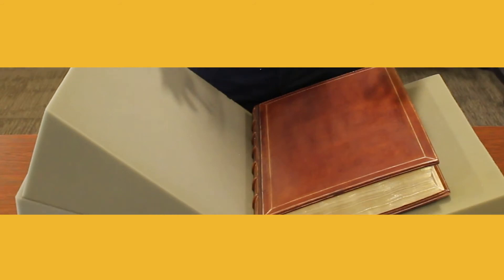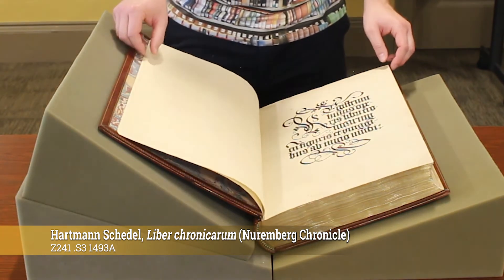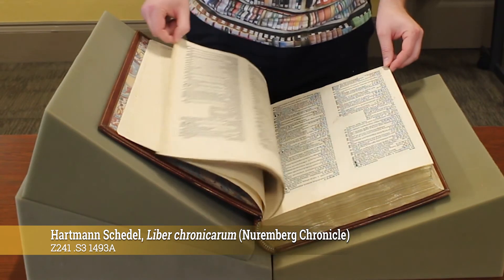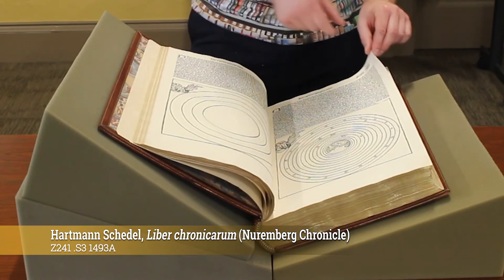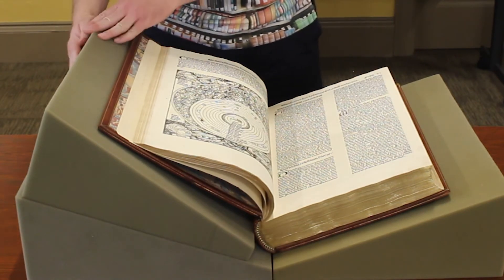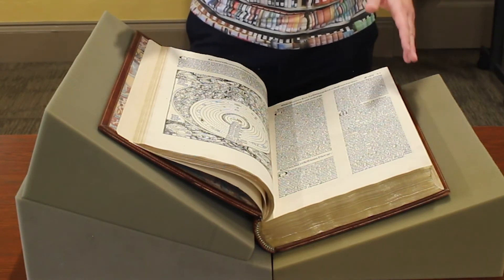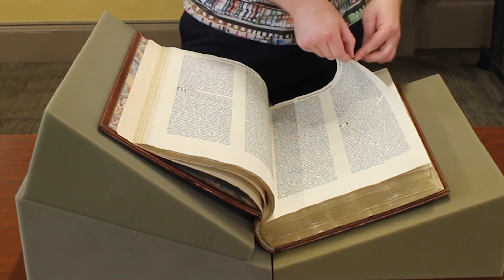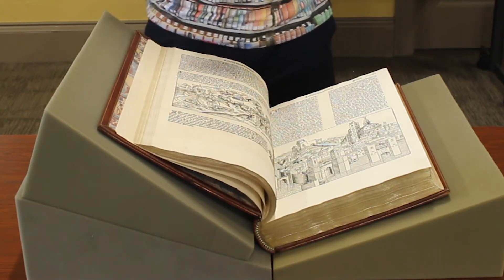We also have very large books. This is the Nuremberg Chronicle from the year 1493 — one of my personal favorites — and it is particularly famous because of its many large woodcuts. You can see them here: the creation of the world and the general cosmos. One of the things you'll notice is that I've put an extra foam here to provide additional support, because a book this size is going to put a lot of strain on its hinges when it's opened, and therefore you're going to want to be extra careful.